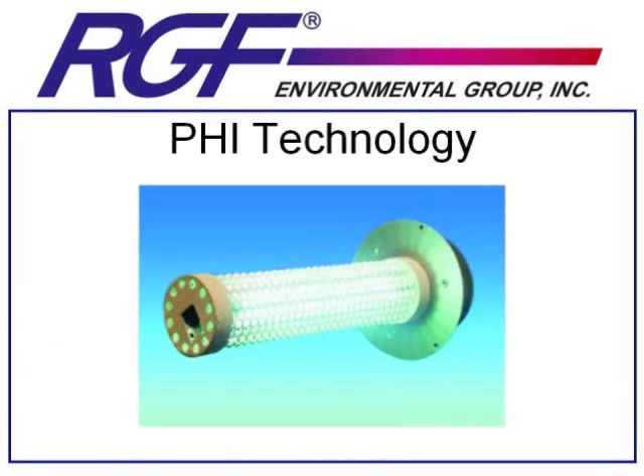In working with PCO technology, RGF was determined to find a way to better develop a product that would purify all of the air without requiring the pollutants to touch the titanium dioxide surface. The product of that research and development is RGF's PHI technology, or photo-hydro-ionization.